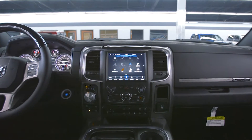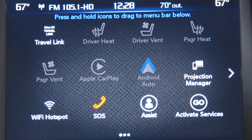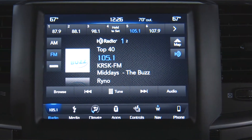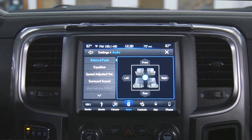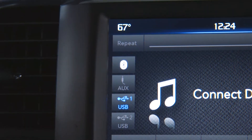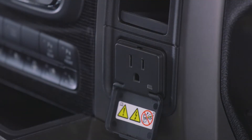It has an 8.4-inch touchscreen display with navigation, Apple CarPlay, Android Auto, HD and Sirius XM radio, all wired up to a nine-speaker Alpine system with subwoofer, Bluetooth capability with auxiliary input, two USB ports, and a 150-watt power outlet.